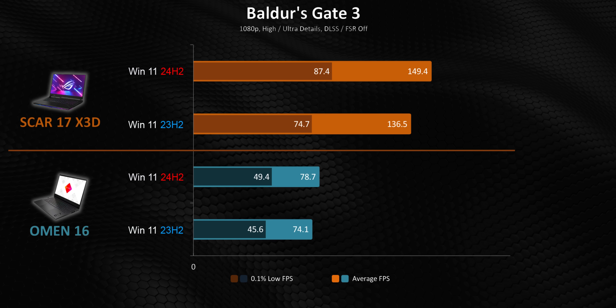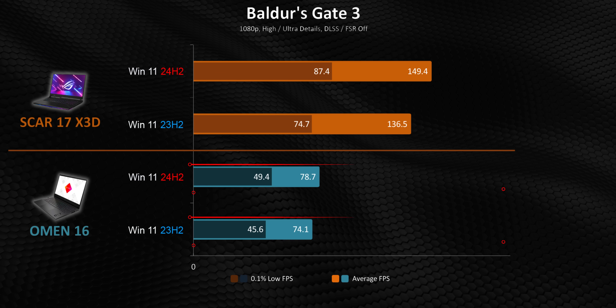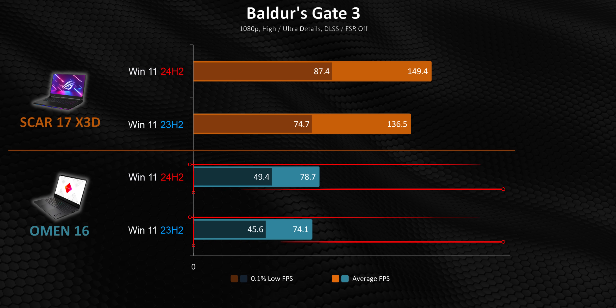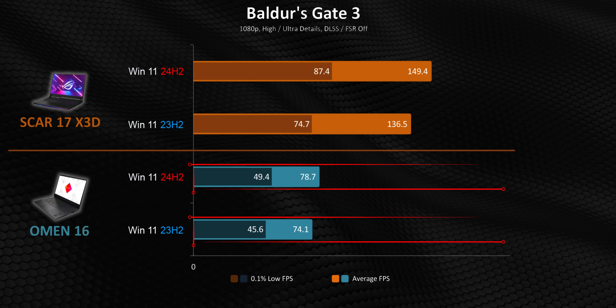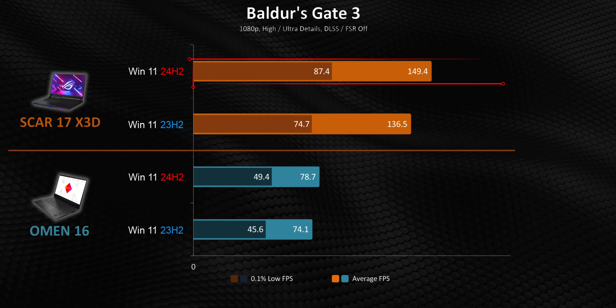Meanwhile, Baldur's Gate highlights how situationally dependent the benefits of this update really are — they can literally come down to the system you're using. The Omen's performance here is a great example of that. While the last two games showed its comparative increases being better than the X3D, here it gets just an incrementally small uptick. The Scar 17 X3D, though, really surges ahead, with the update being able to deliver some impressive results.